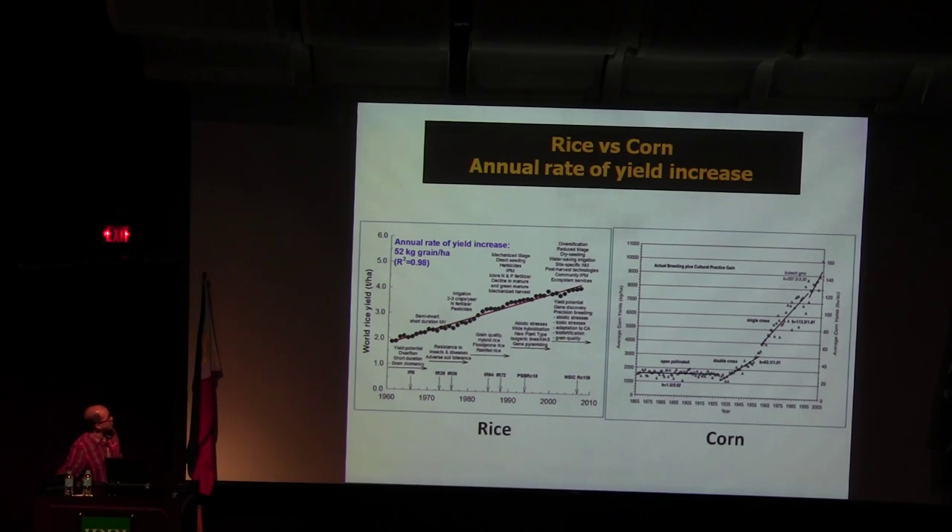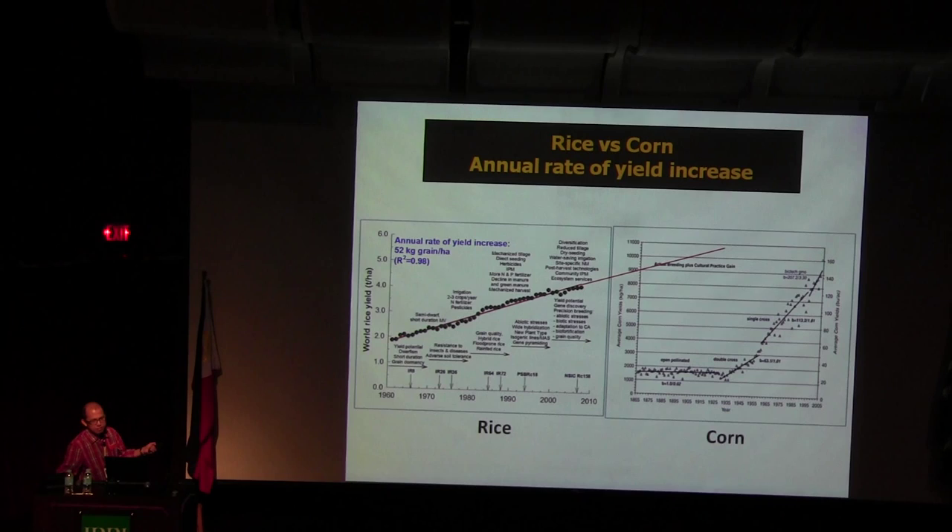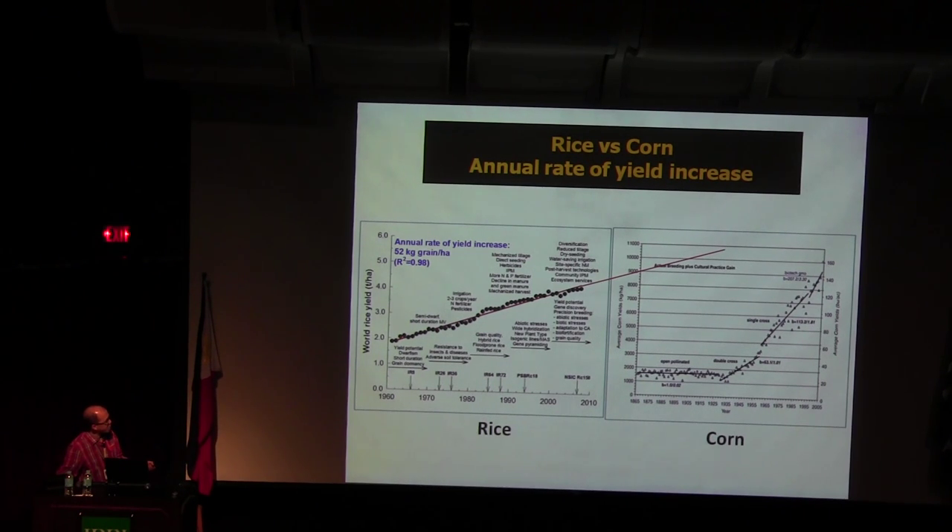If you compare rice and corn — the annual growth rate of yield increase — rice is lagging behind while corn went up dramatically because of hybrids. If we do business as usual, we'll continue the downward trend. But with our dream for the transformation of rice breeding, we are aiming for more than 2% genetic yield gain.